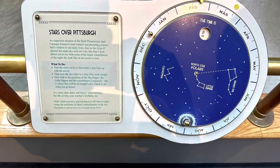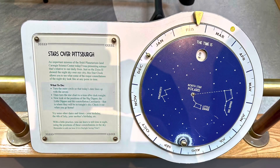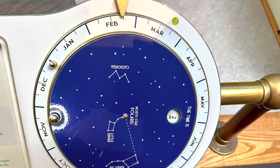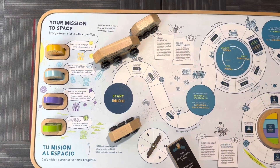Stars over Pittsburgh. You turn a knob to match up with the date. Here is the date that I am filming this — May 21st. That looks like a board game.